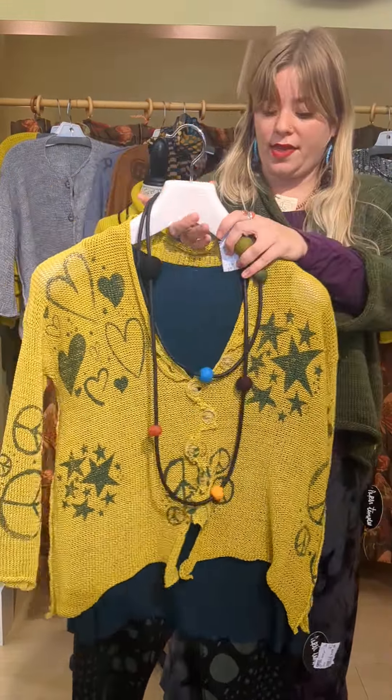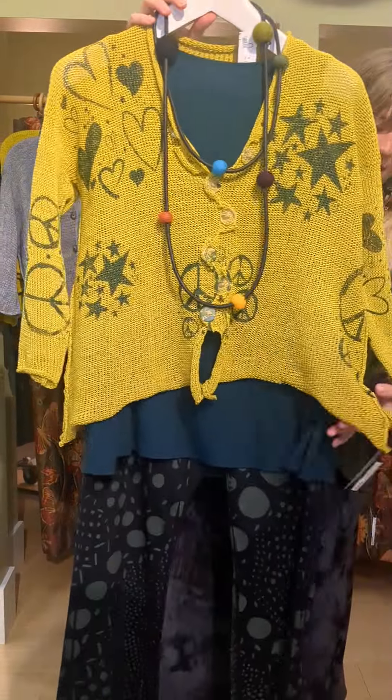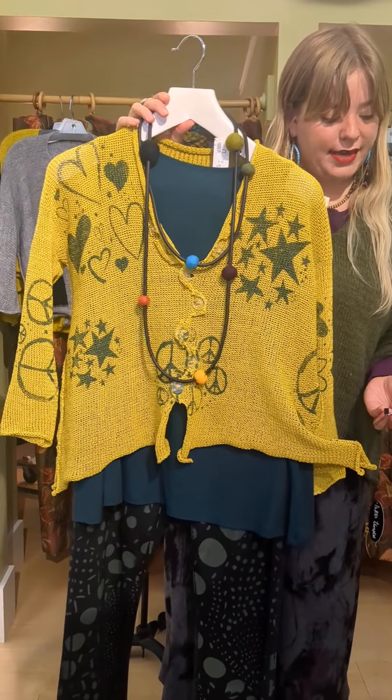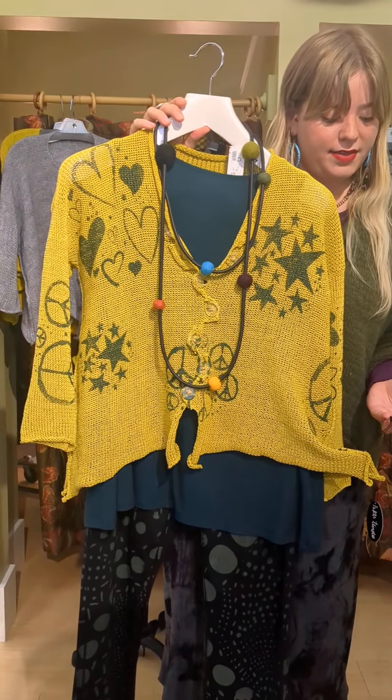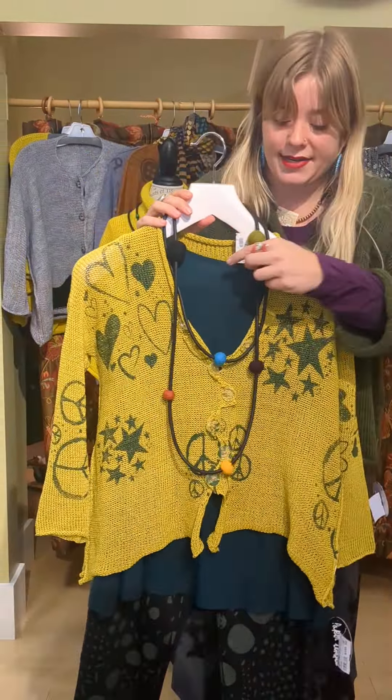We paired it with a Frank Ideas necklace. This is the Lego cardigan and this is $389. We paired it with an Anoa tank top.